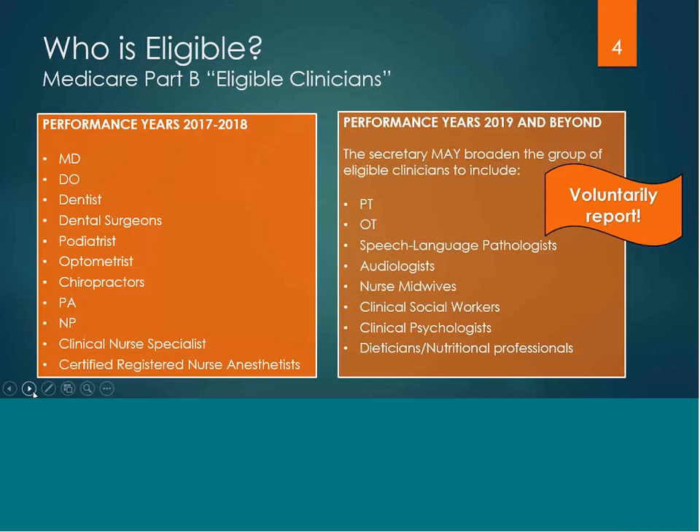The secretary may broaden the group of eligible clinicians by the year 2019 to include physical and occupational therapists, speech language pathologists, audiologists, nurse midwives, clinical social workers, clinical psychologists, dieticians, and other nutritional professionals.